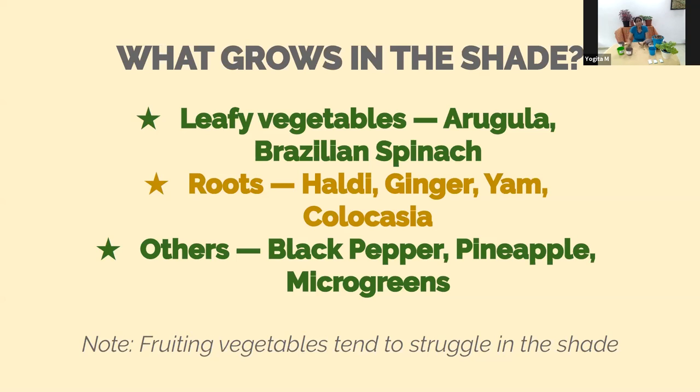Some other things easy to grow are black pepper. You have two kinds: a vine that climbs on trees and a bush pepper. For those of us in flats, bush pepper is a very productive plant. It does not create a vine, does perfectly fine in shaded conditions, and a couple of healthy pots can get you as much black pepper as a small family of three or four needs for the year.